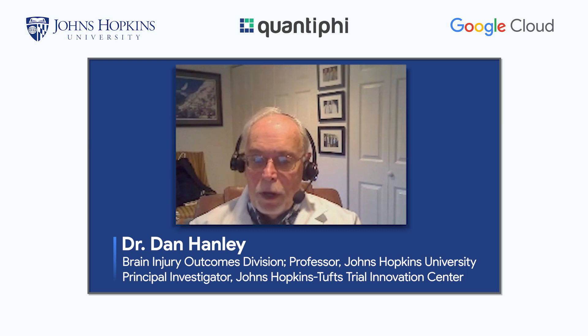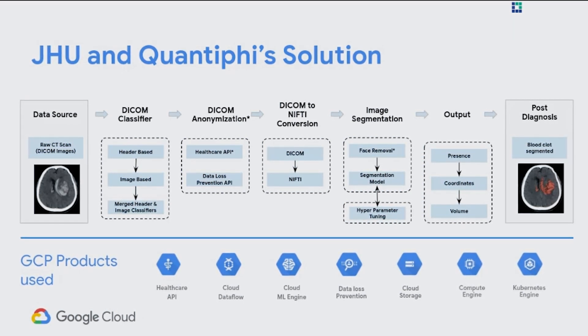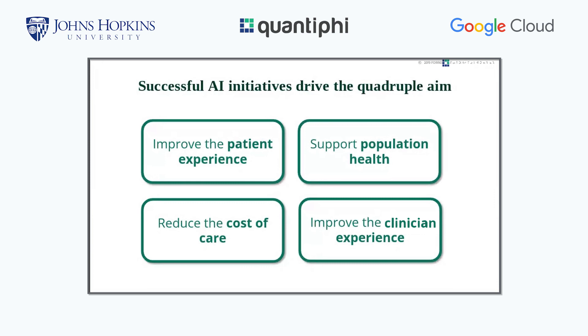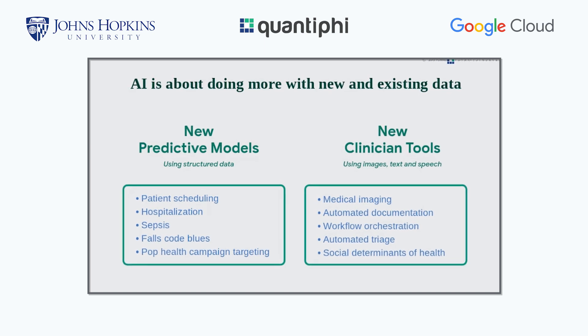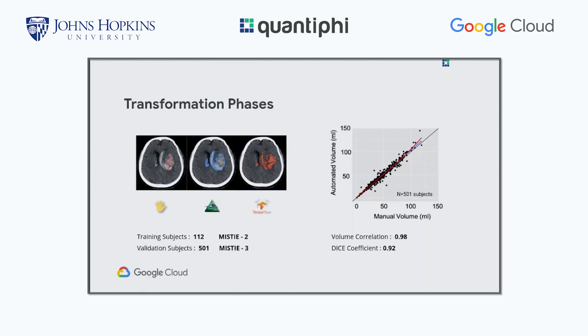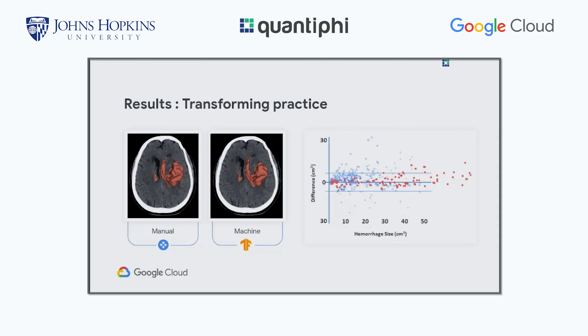The solution we worked on with Quantify takes a multi-computer, multi-human trial process and informs that process with much stricter performance guidelines using AI and cloud-based activities. The real story is what this does for the performance of trials — trials are the first step in disruptive technology for how we bring new tools and innovation to the bedside for everybody. If we can do things 1,000 to 10,000 times faster with a lot more precision, we can be effective for one individual, but also for many. You want to get the right treatment at the right time and to the right degree — and all of these things are now possible with the Google Cloud Platform.